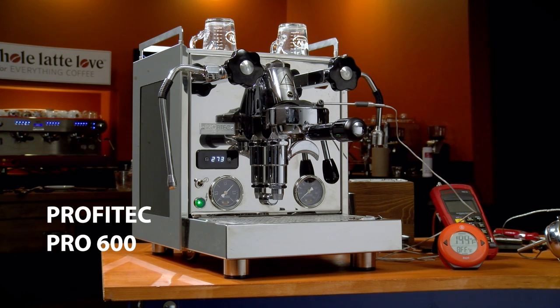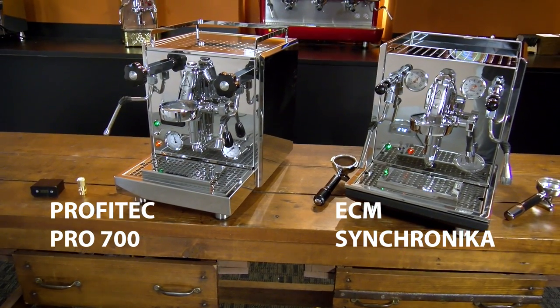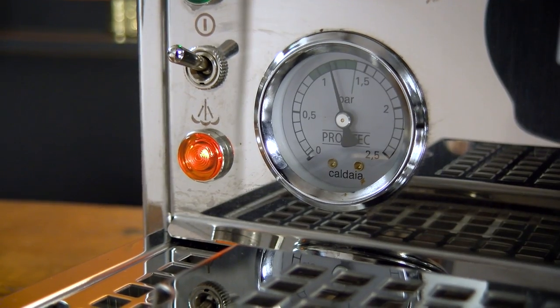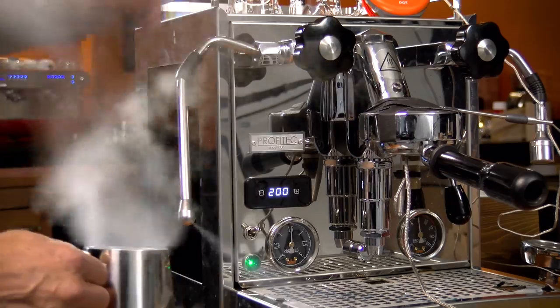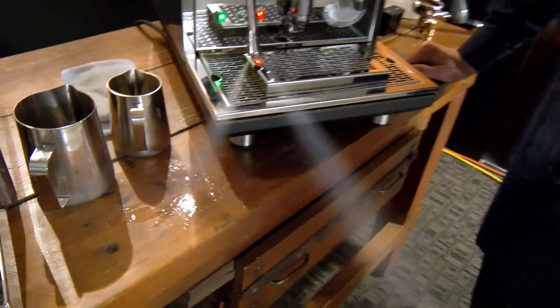Speaking of steam, I mentioned I'd clue you in on machines with best-in-class steaming performance, and they are the Profitec Pro 600, the Pro 700, and the ECM Synchronica. All three machines run the steam boiler at near 2 bar of steam pressure, compared to other dual boiler machines running at about 1.2 bar. That extra steam pressure is a big deal — if milk drinks are your thing, it puts commercial type power in your home or office.